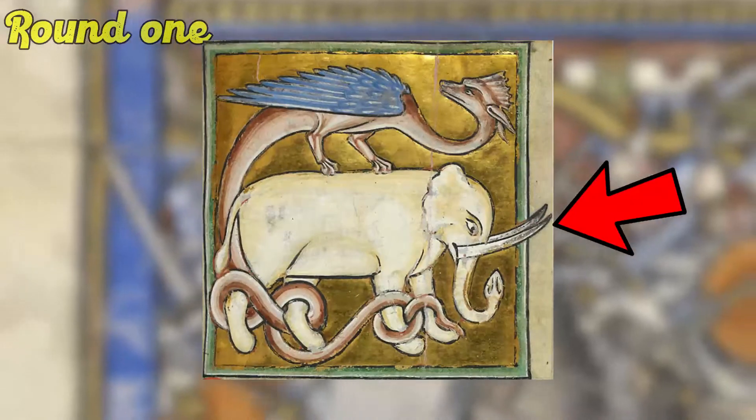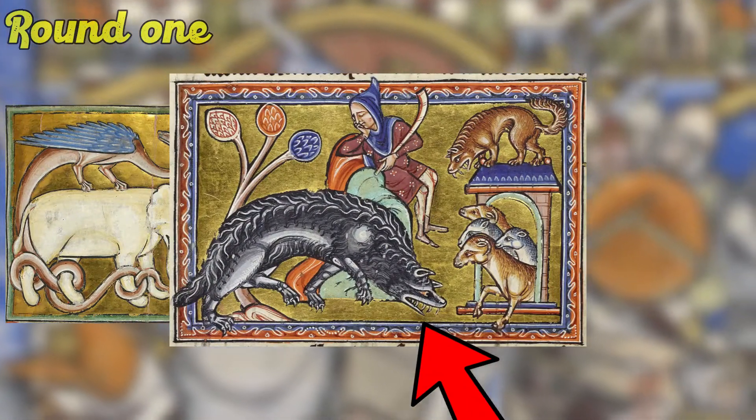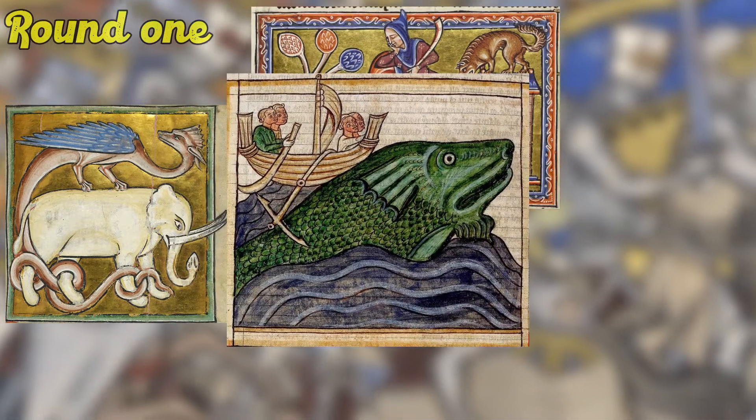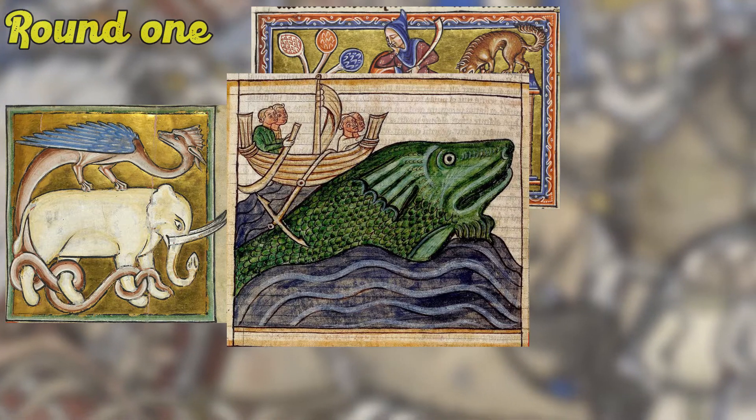I'll start off our guessing game with a nice and easy one. What is this trunk beast on the bottom? Next up we have this meddling animal in the corner here, about to attack what looks like his sheep. And finally this majestic sea creature who looks like he just had a fart and a little bit too much came out.